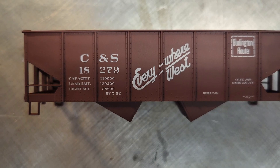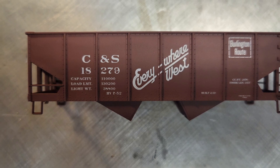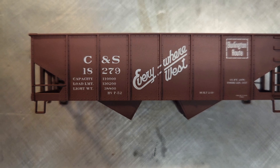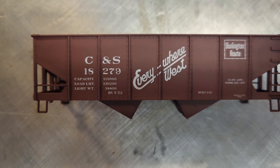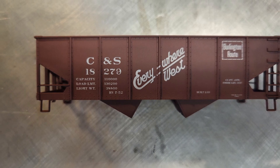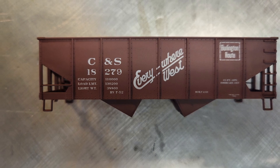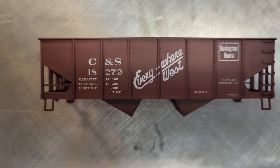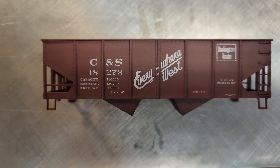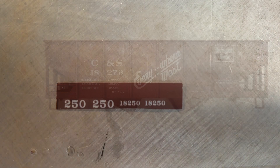Back in early November, I ordered 10 of these Accurail hoppers to be used in beet service. The problem was all 10 of the cars had this same road number, so I also ordered a set of Accurail's renumbering decals. The car kits had been sitting in the train room for over a month, and since I didn't have the stamina to stand at the layout for very long, I figured I could start on renumbering these cars. After all, I should be able to sit at the workbench.